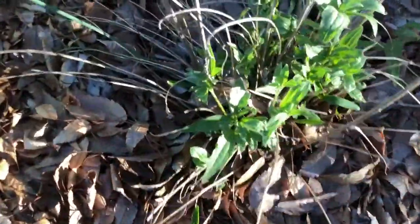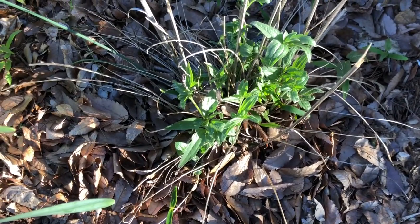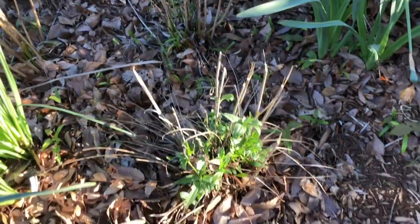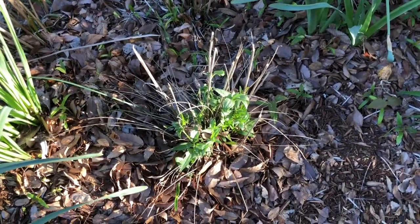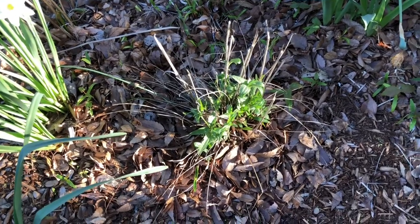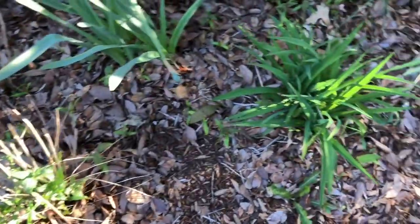Back here is the beginning of a prairie cone flower — Ratibida pinnata — which gets very big. You can see the stems there; it gets to about five or six feet tall and has yellow flowers toward late July and August. There are some day lilies over here in the corner as well.